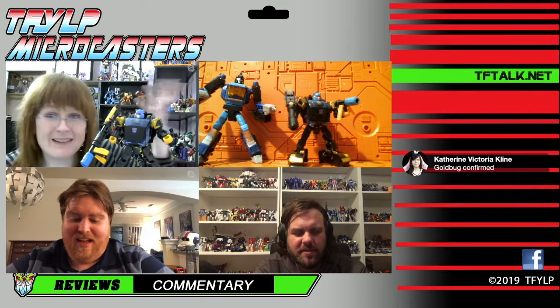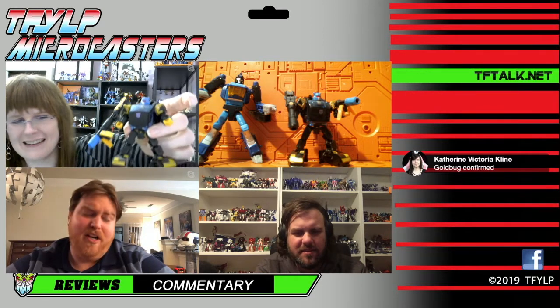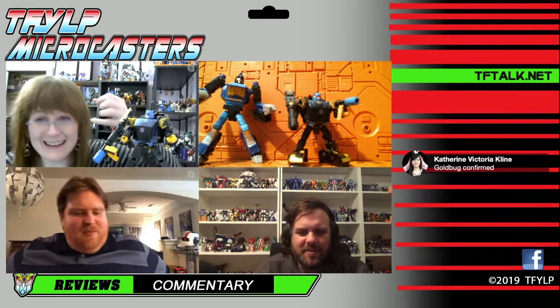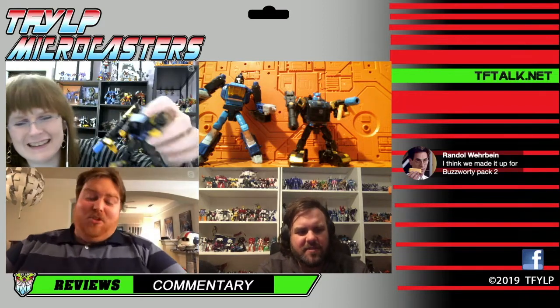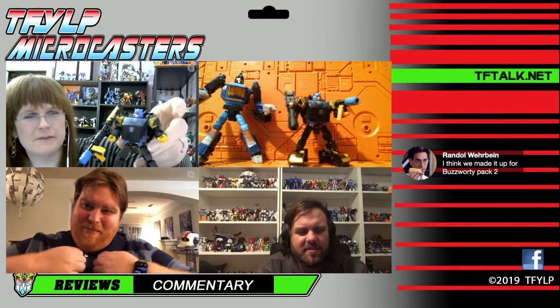That's a weird thing to be G1 about, considering how many years after G1 it was. I am sure Catherine's out there giggling at me through the screen right now. I'm sorry, Catherine — I failed you. I'm trying here, but Shattered Glass is deep in my heart.